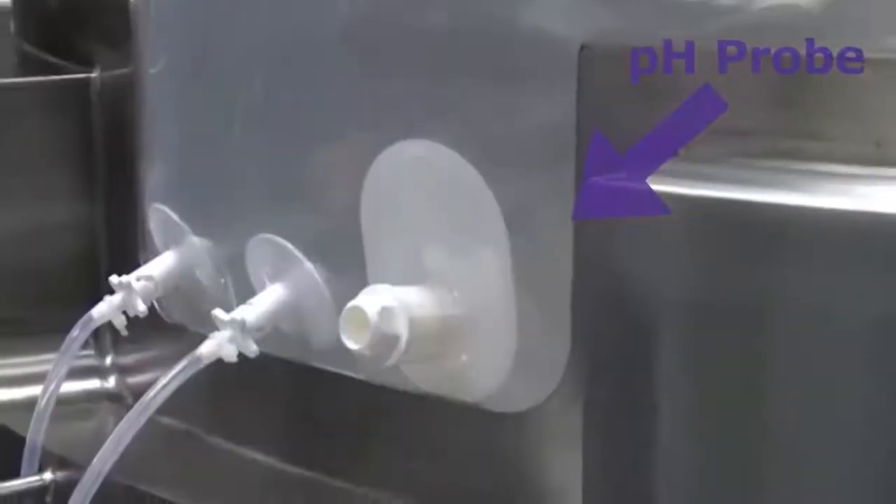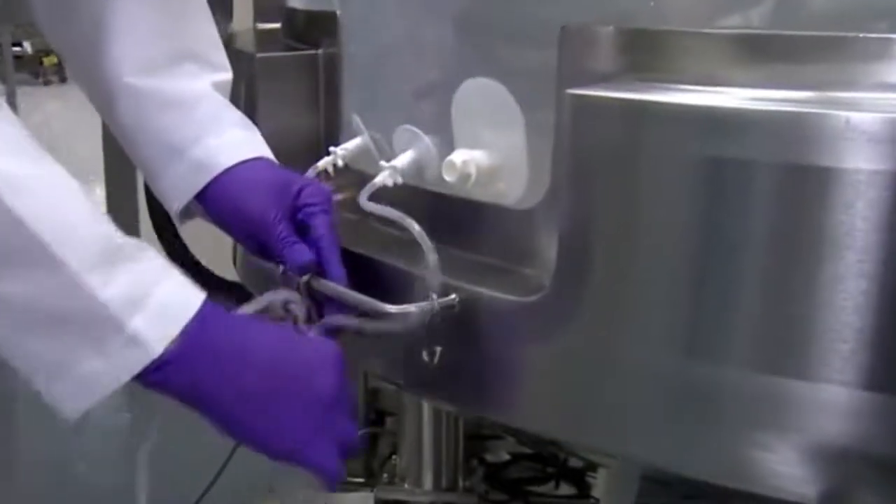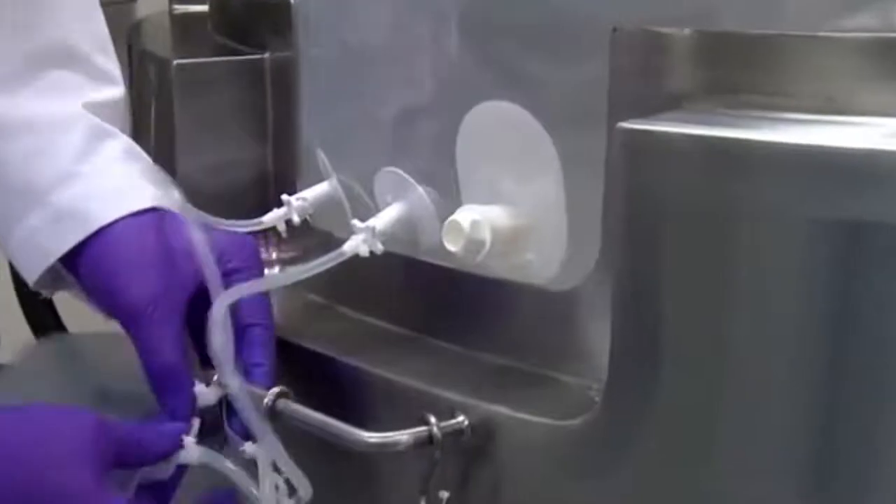One of the types of validations I'm responsible for is called a component validation. I have an example here — this component is called a pH probe port, and we install this into our mixer assemblies, which customers fill with a process fluid. This allows customers to install a pH probe, which measures the pH — how acidic or basic — the solution in the mixer bag is. It's very important that this component is always the same size, that this hole is always the same dimension, because customers need to install their pH probe correctly — if a dimension is wrong, the probe might not fit or might cause a leak.